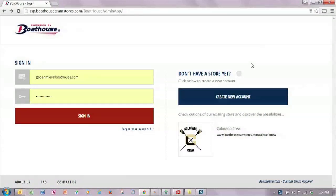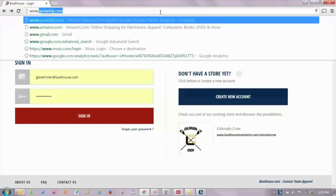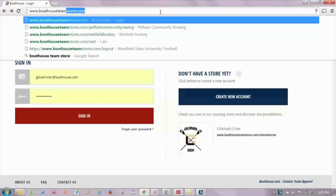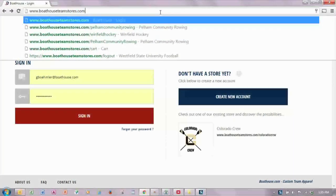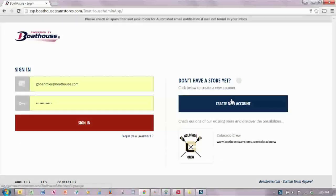Boathouse Team Stores is an easy online system that simplifies the job of selecting apparel, collecting money, and distributing gear. Using any popular browser, navigate to boathouseteamstores.com and follow the step-by-step instructions to get basic information to set up an account.